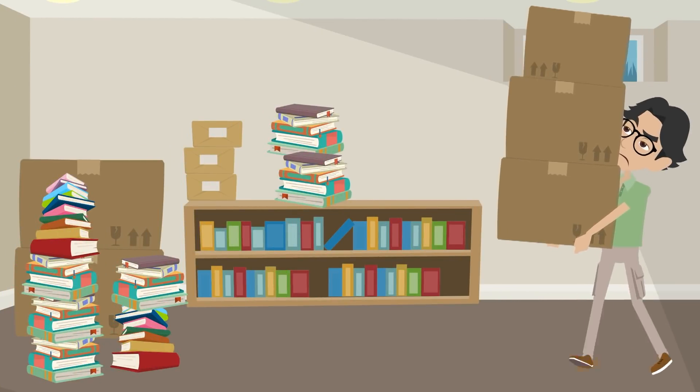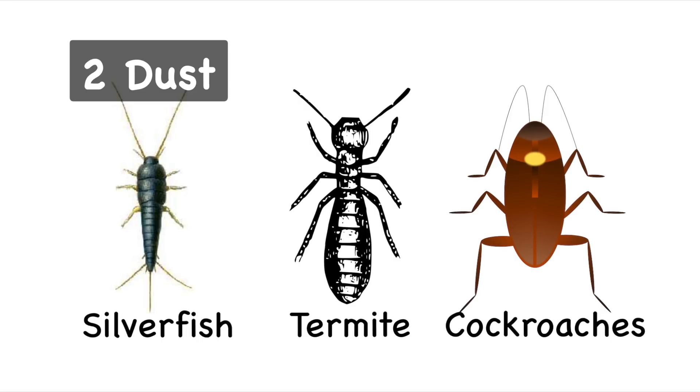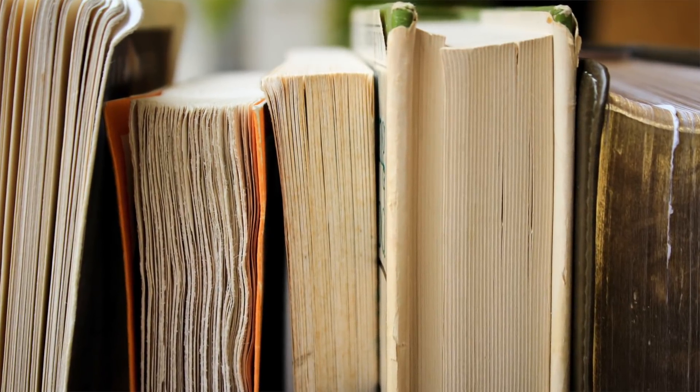Dust is also very harmful for paper because it absorbs all kinds of substances. Dust is where termites, cockroaches and silverfish live. Those insects love the starch used as an adhesive in the paper-making process.